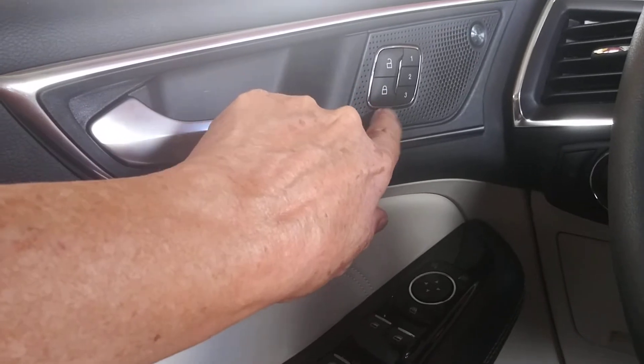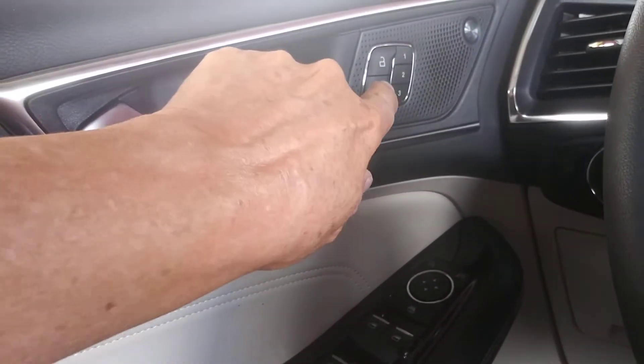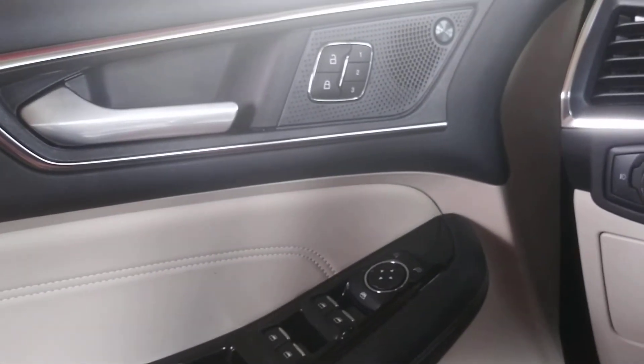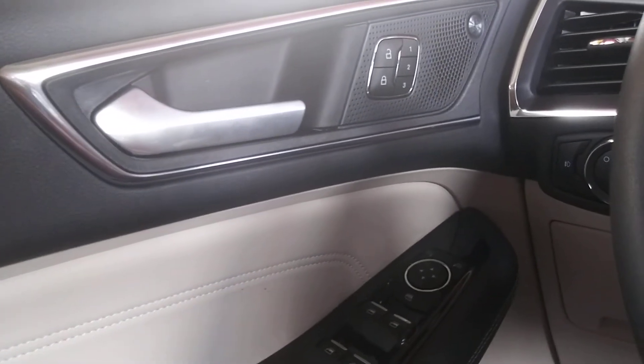These locks didn't work. This is how I normally lock my car: hit this button, open the door, hit that button, and close the door. It's locked — I can hear it lock.